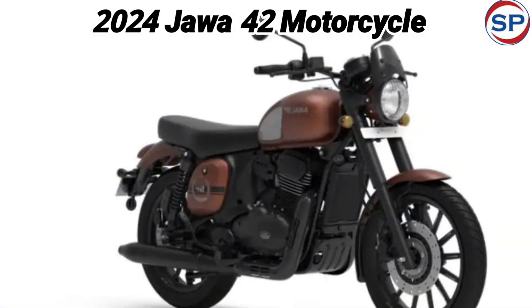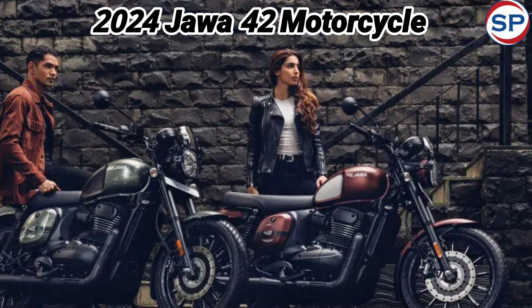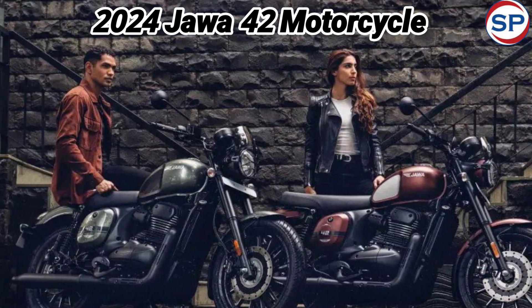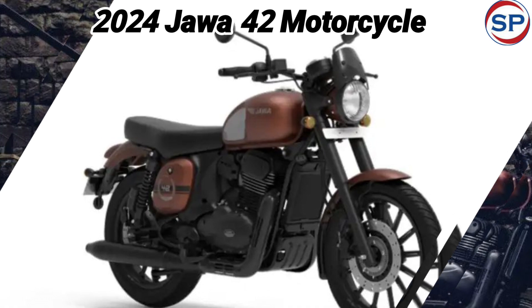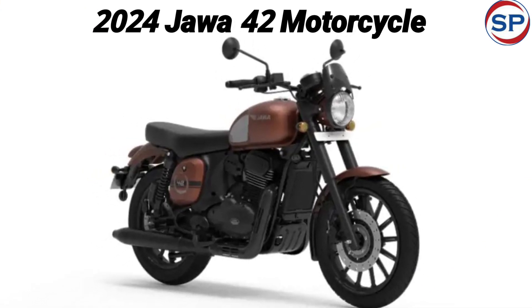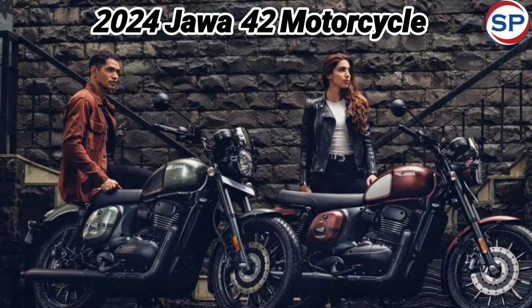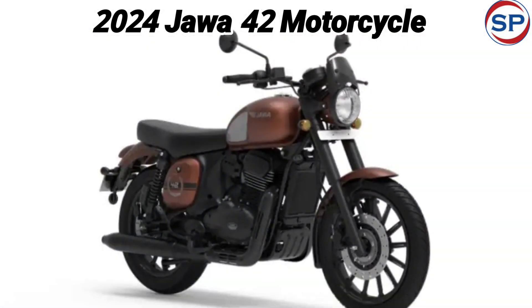Regarding the 2024 Java 42 engine, the company has given a 250cc single-cylinder liquid-cooled engine in the new bike, with which a 6-speed gearbox is available. This engine gives the bike 27.3 PS power and 26.84 Nm torque. A twin exhaust system is also given in the bike.